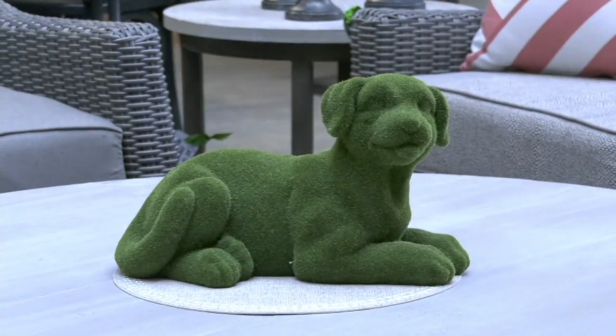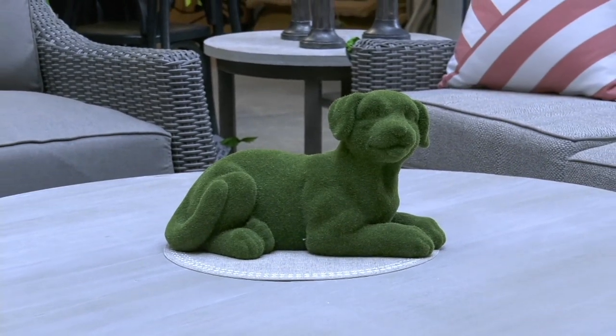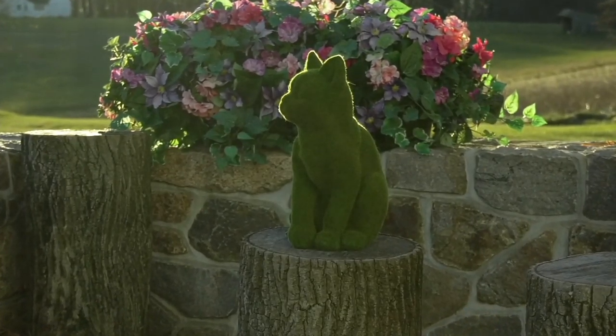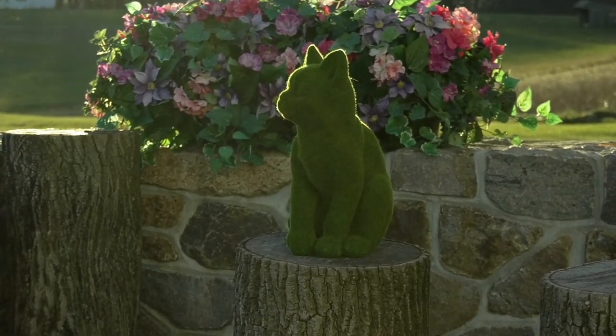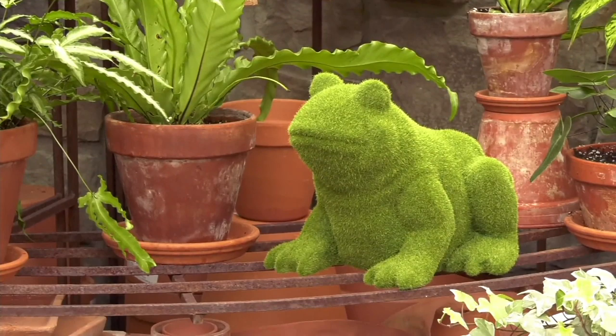Cute little fellows or gals — whatever you choose, you can name them because you'll want to. These are from Barbara King again. They're sculptured faux moss animals. At the clearance price, you're getting a piece of Barbara King design, which is just amazing.